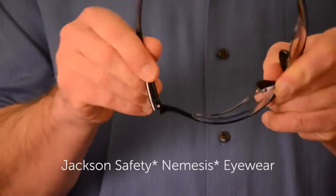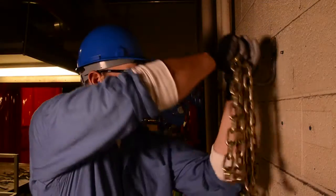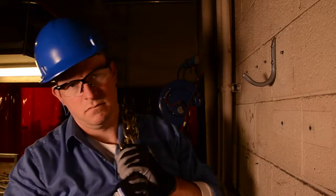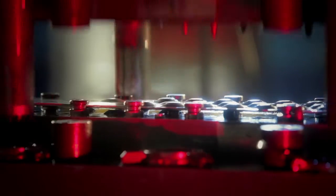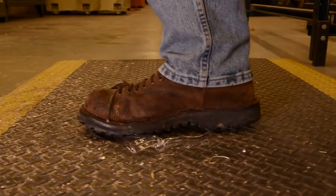Would you do this to your protective eyewear? We would, all day long. The world of manufacturing can be a rugged place. It's tough on your equipment, tough on your tools, and tough on your PPE.